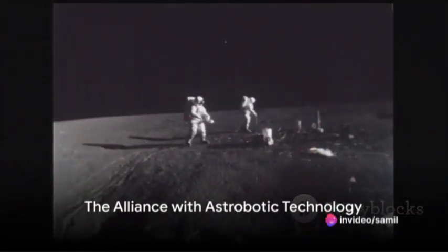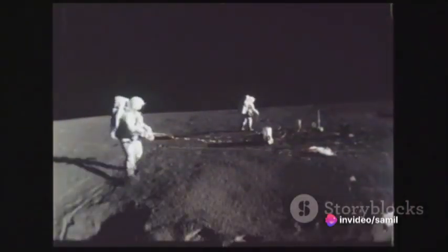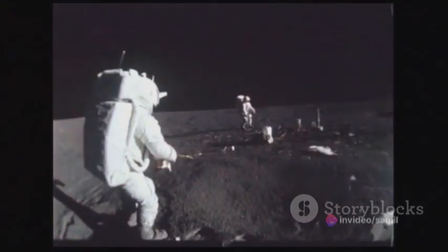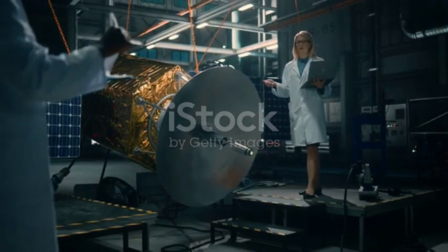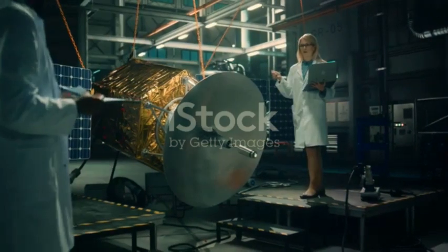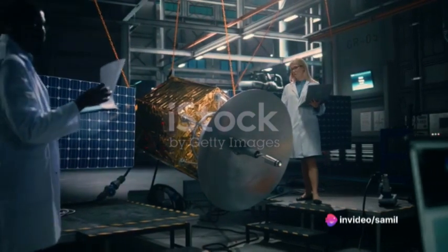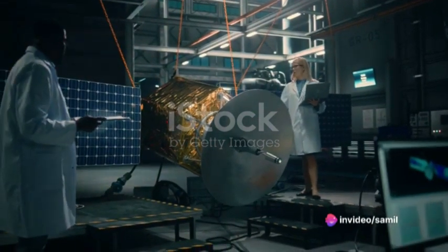Have you ever pondered on the wonders of lunar exploration or the role of international collaboration in the boundless space frontier? Today we delve into the captivating tale of NASA's collaboration with Astrobotic Technology and the selection of the United Launch Alliance's Vulcan Centaur rocket.